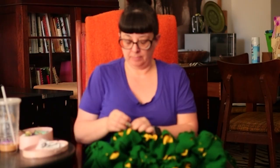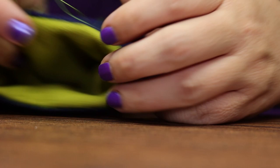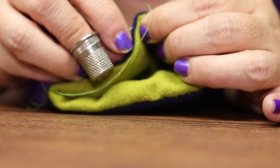Thimbles. Some sewists swear by them, while others swear because of them. Using a thimble is so frustrating. It makes your finger feel like it comes from somebody else's hand. It's clumsy and it's just plain awkward.